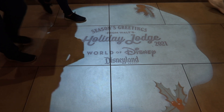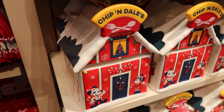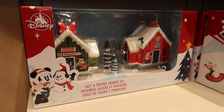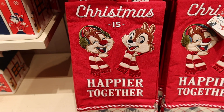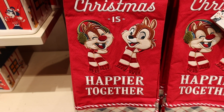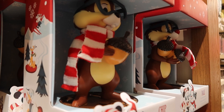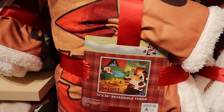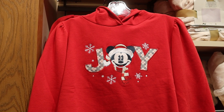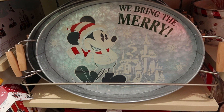Inside the World of Disney, they've got it all decorated festive. Here's a cookie jar that says Chip and Dale's, it's $55. For $30 there's a Mickey and Minnie Lodge salt and pepper shaker set. Chip and Dale remind us that Christmas is happier together — that's $21.99. These are priced individually, they're $60 a piece — it's Chip and Dale nutcrackers. Here's a reversible throw — Seasons Greetings — with Mickey, Minnie, and Pluto by the fireplace. Here's a hoodie sweatshirt with Mickey saying hello to Joy. For $30 here's a serving tray that says we bring the merry with Mickey and the castle.